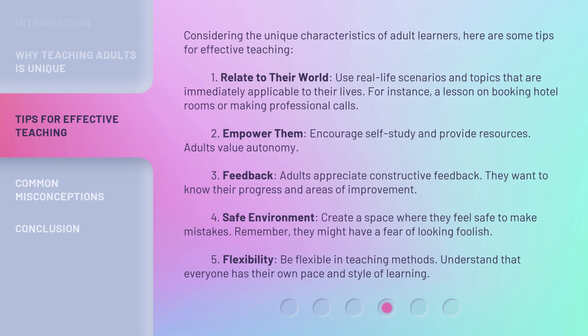Considering the unique characteristics of adult learners, here are some tips for effective teaching. First, relate to their world. Use real-life scenarios and topics that are immediately applicable to their lives — for instance, a lesson on booking hotel rooms or making professional calls.